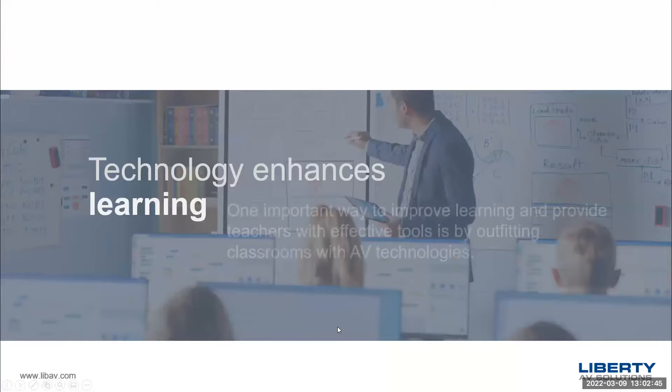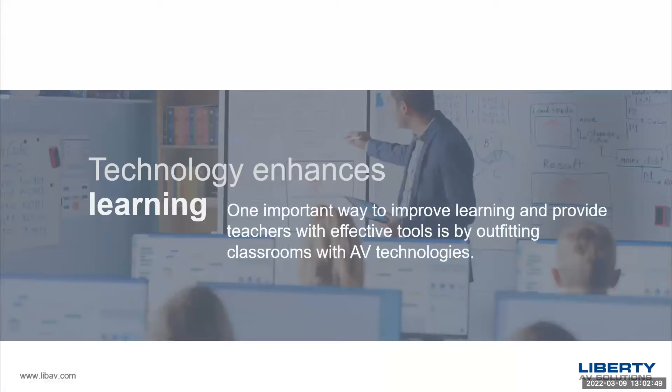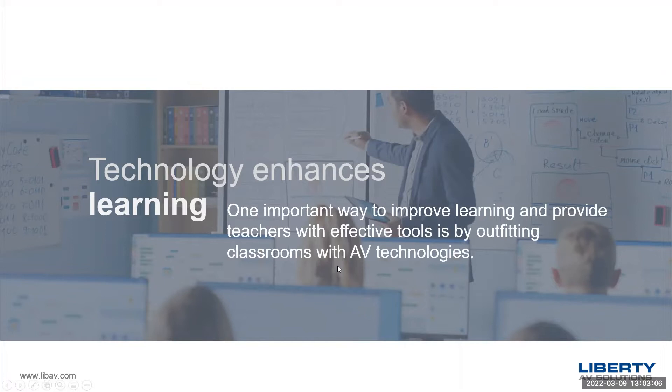My name is Kevin Peterman from Liberty AV's product team. What we're going to be focusing on today is education and the products, services, and solutions that we have focused on education. Hopefully it'll be beneficial. So moving right along — everybody's on board, otherwise you wouldn't be on this call, to learn about technology and to look at the ways that we can enhance classrooms. Technology is known to improve learning, and it's really the way that things are moving in classrooms all over the globe these days. But there are challenges — a lot of budgetary challenges and different things.